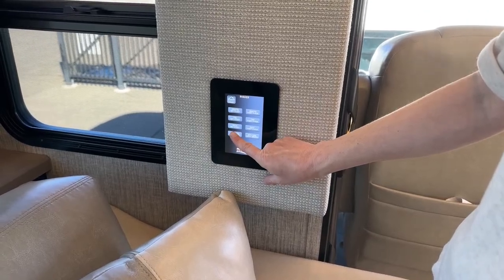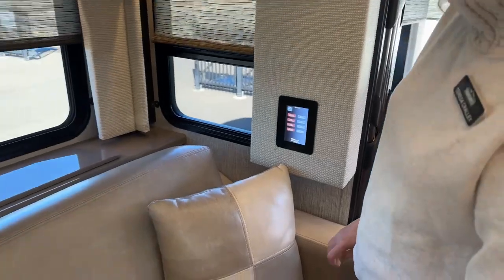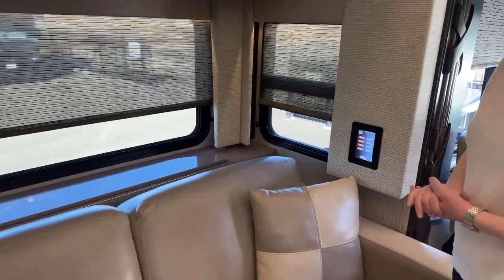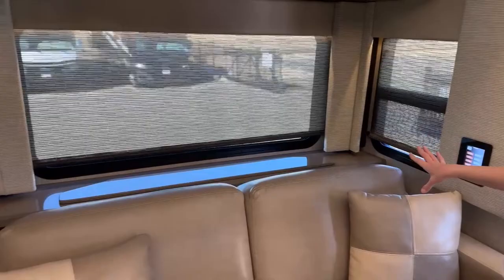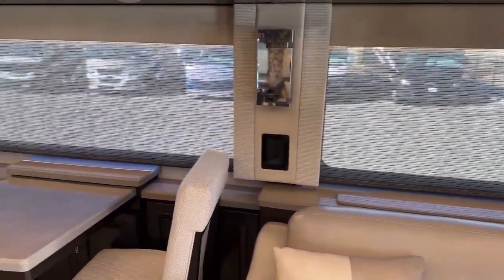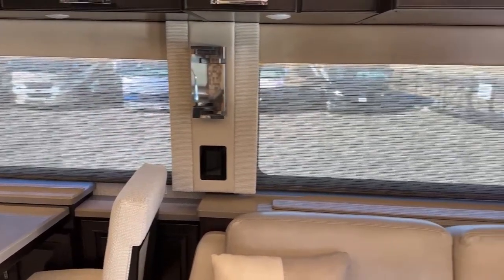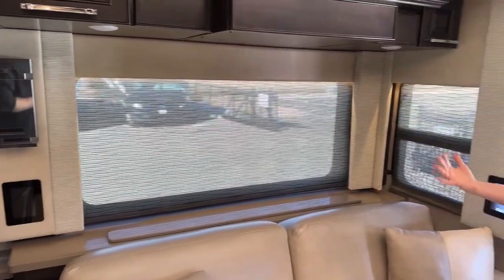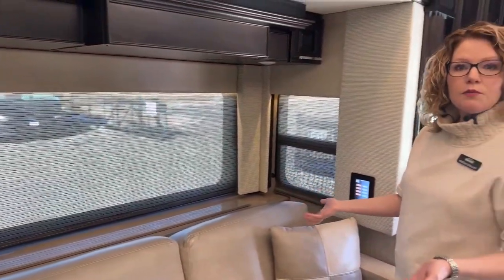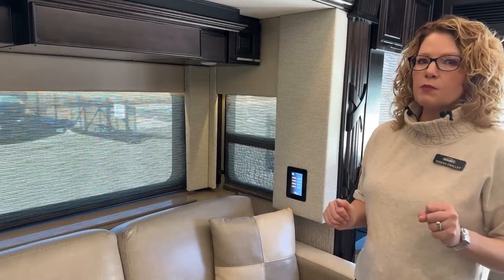I'll show you the kitchen and living room day shades. The night shades completely darken out the motorhome. These day shades are great if you just want a little bit of light, or if it's a really hot day and you don't want to let all the heat in. It's also great for privacy if other people are going to be parked next to you — you can put down those day shades and walk around comfortably without feeling like you're in the spotlight.